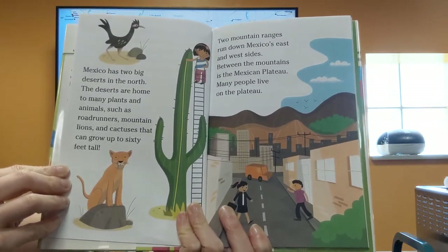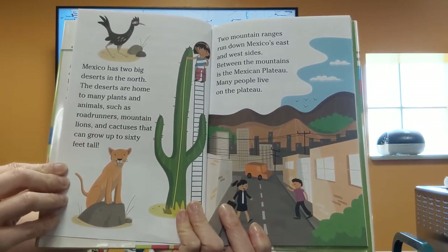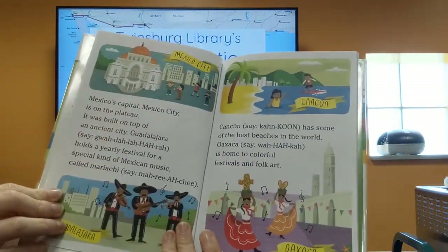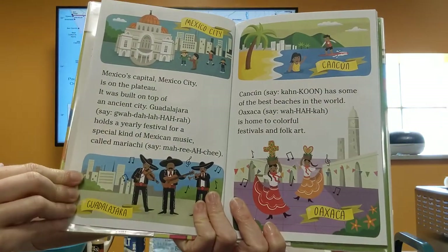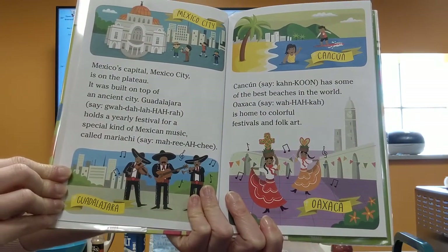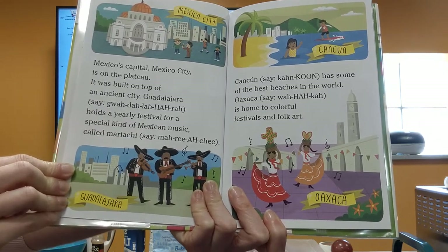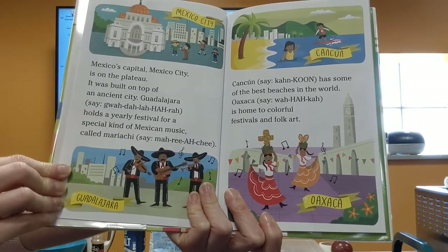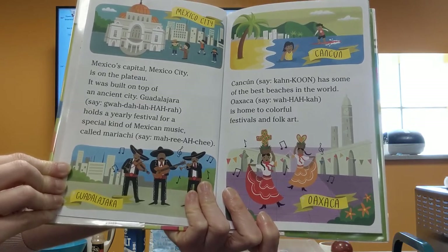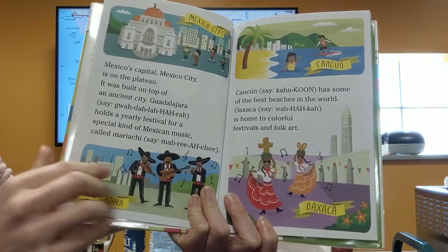Two mountain ranges run down Mexico's east and west sides. Between the mountains is the Mexican plateau, where many people live. Mexico's capital, Mexico City, is on the plateau and was built at the top of an ancient city. Guadalajara holds a yearly festival for a special kind of Mexican music called mariachi. Cancun has some of the best beaches in the world, and Oaxaca is home to colorful festivals and folk art.